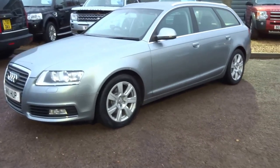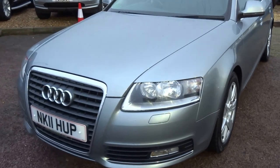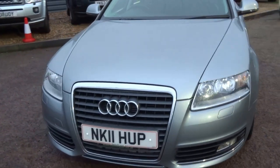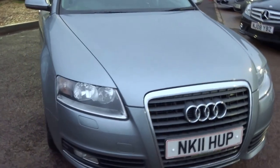So here we are then — today's video is on this 2011 Audi A6 2.0 litre TDI, SE spec.